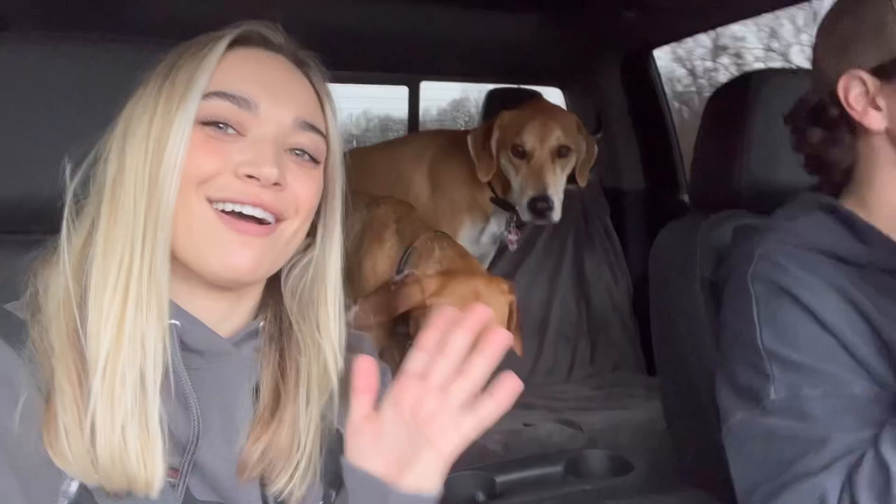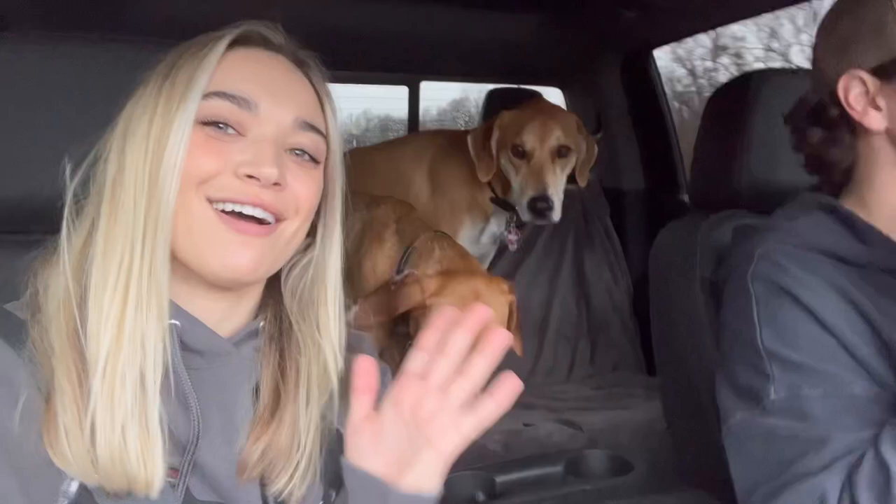Penny, the puppuccino's gone! Our last stop was Starbucks and now we are on our way into the house.